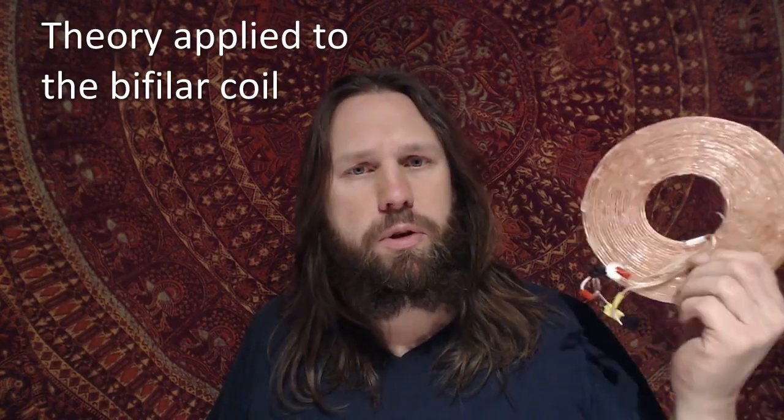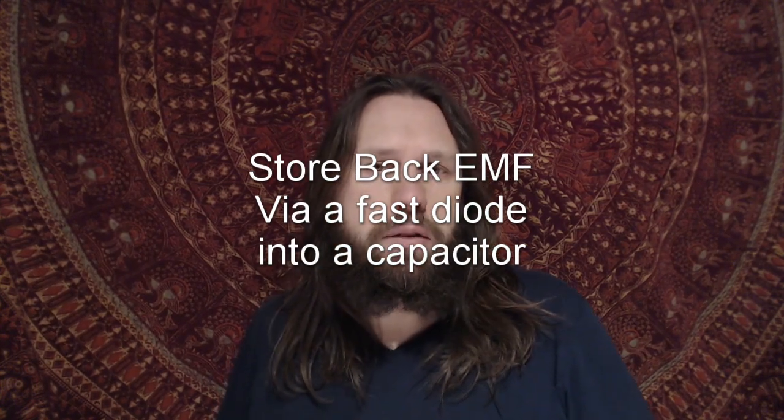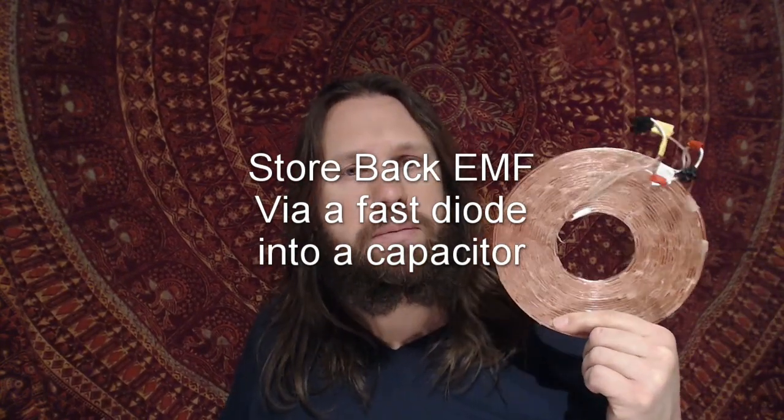So with today's technology you can make use of these statements and apply them to the bifiler coil. If we put a DC current on this coil, it produces a magnetic field. And if we use a MOSFET to open the circuit, the magnetic field is transformed into a voltage — today we call this back EMF. This back EMF is fairly high; it can produce several hundreds of volts from a 12-volt source. Today we also have a fast diode that can switch extremely fast, making it possible to store the back EMF into a capacitor.